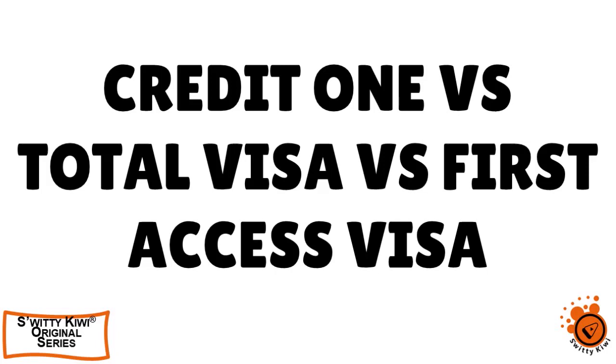Let me quickly compare and contrast three great unsecured credit cards for bad credit with 100% approval. We have Credit One, Total, and First Access. Don't go anywhere, you're going to love this.